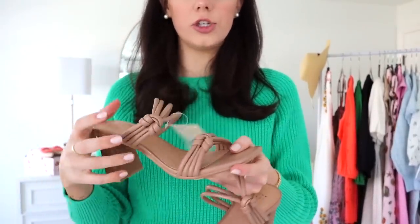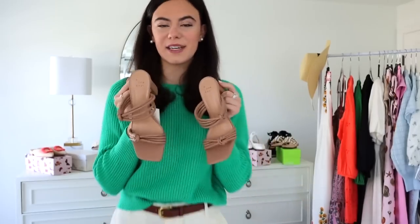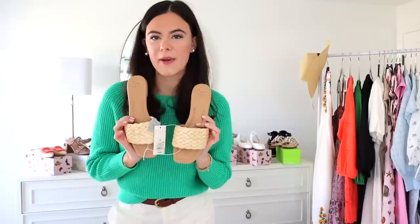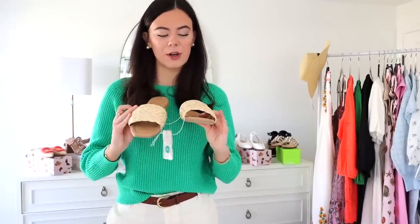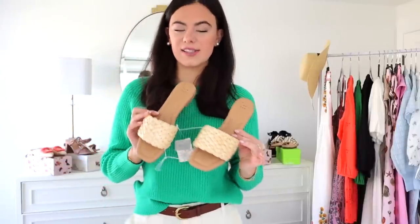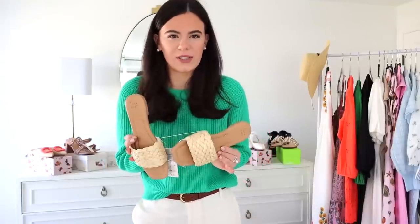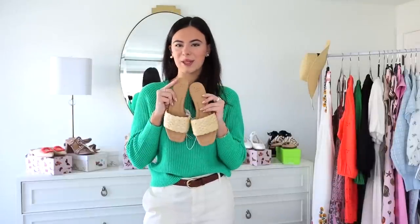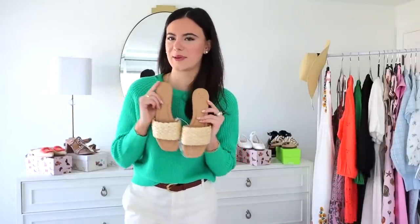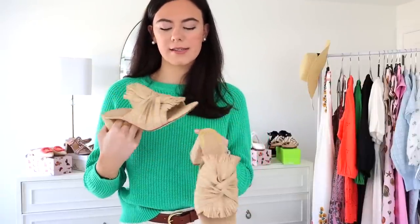The nude shoe will go with everything, so if you just want a good pair of heels you don't have to worry about for your trip, I'd definitely recommend these. Another pair of sandals from Target, also from A New Day, are these adorable rattan slide-on sandals. These are going to be my go-to shoes for spring and summer — perfect for Palm Springs but also the whole summer. A woven sandal seriously goes with every single outfit, so I thought this was a really great find.